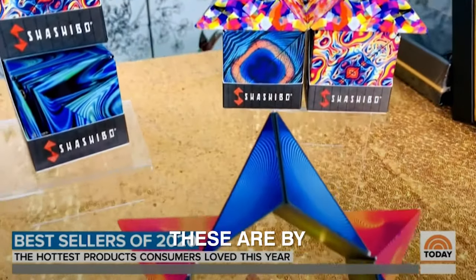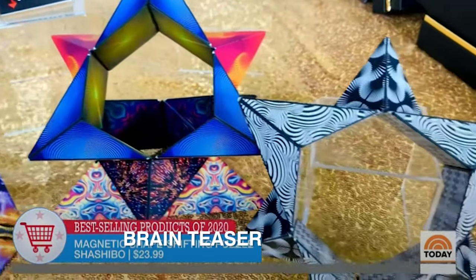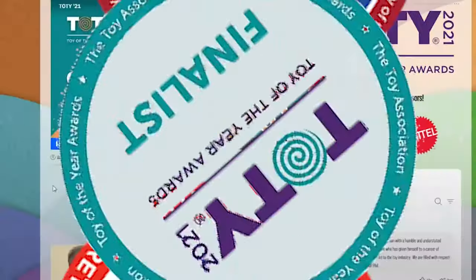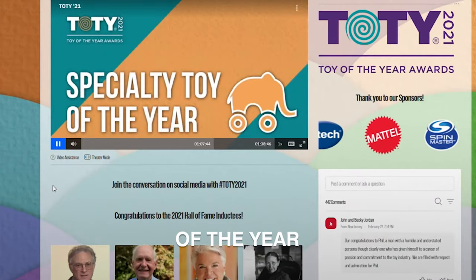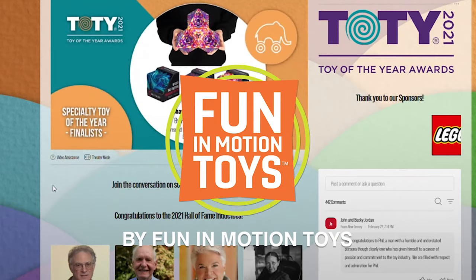Oh my gosh, these are Shoshibo! They're the number one best-selling brain teaser puzzle on Amazon and Barnes & Noble. Finalists for Specialty Toy of the Year are Shoshibo Art Series by Fun in Motion Toys.